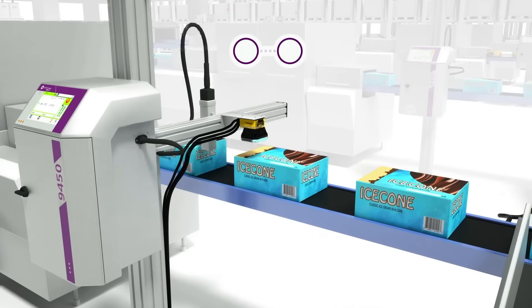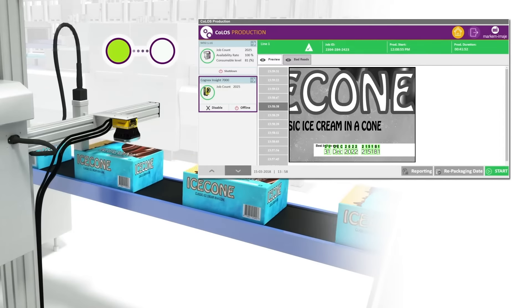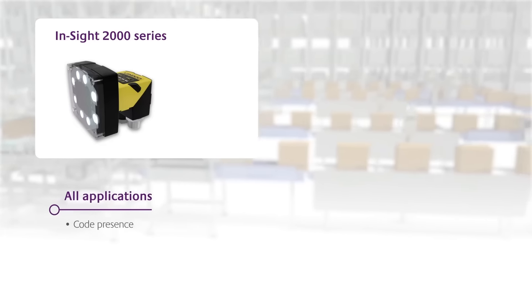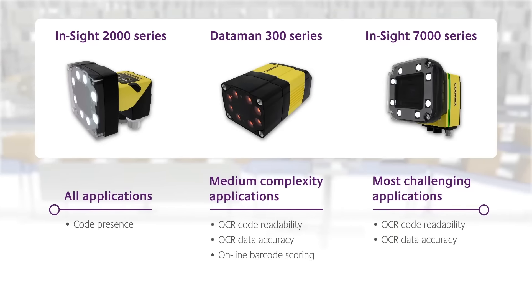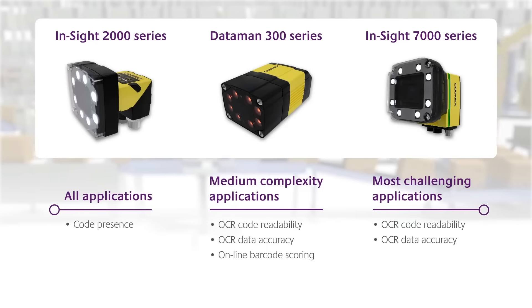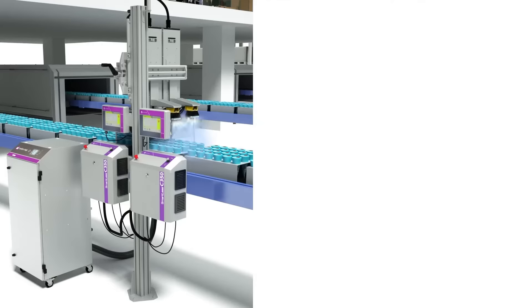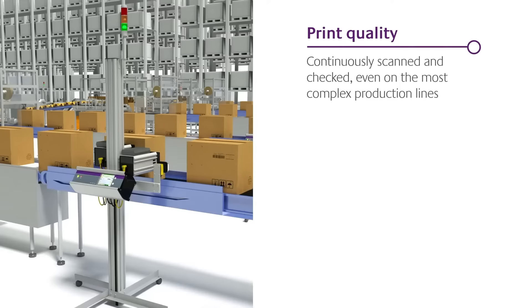Mark & Read uses a fully integrated Cognex camera to visually confirm that every print is present, readable, and accurate. Depending on the process type and level of complexity, Mark & Read is now available with three ranges of configurable cameras, so you get the right one for the job. Mark & Read guarantees that print quality is continuously scanned and checked, even on the most complex production lines.